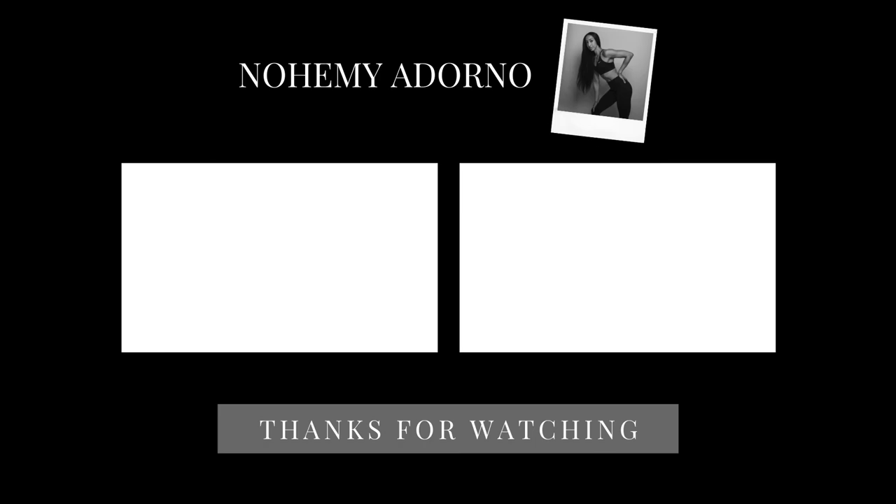Thank you so much for watching today's video. Stay tuned for next week where I'll be sharing the items I get rid of for week three of the minimalism challenge. Don't forget to like this video, give me a thumbs up, and subscribe — I upload videos every Tuesday and Thursday. Until next time, bye guys!